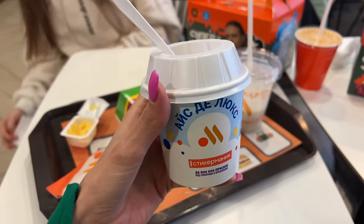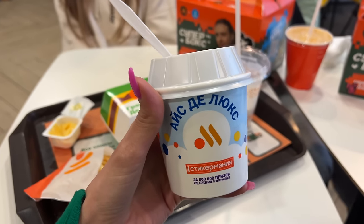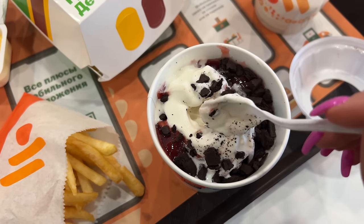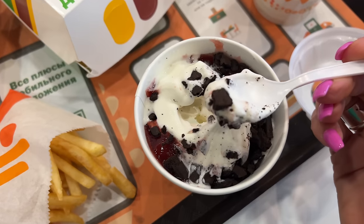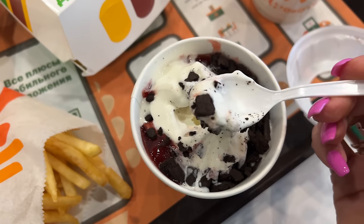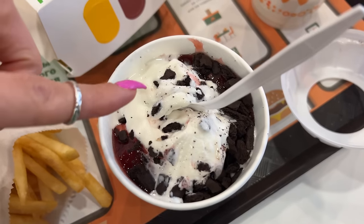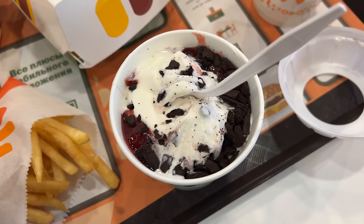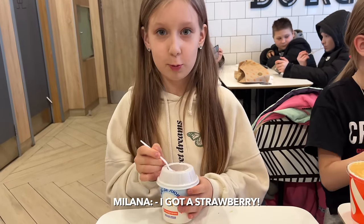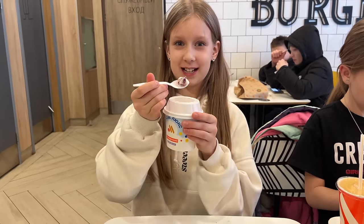Remember McFlurry? This is the Russian alternative called Ice Deluxe. If the rest of the food is very similar to the original McDonald's, this one is totally different and actually not that good. Because in the original McFlurry they have real chocolate, whereas here instead of real chocolate it's a chocolate cookie, which is very hard and not very delicious. So the original McFlurry is much better. But the white ice cream part tastes pretty much exactly the same as the previous McDonald's. Milana, how do you like the Ice Deluxe? Kids love everything.